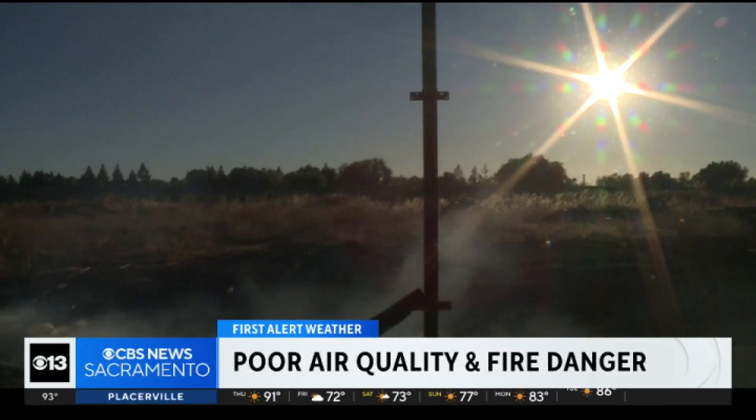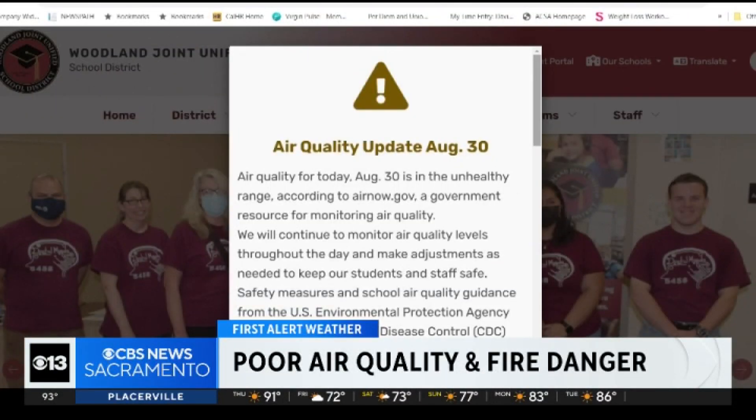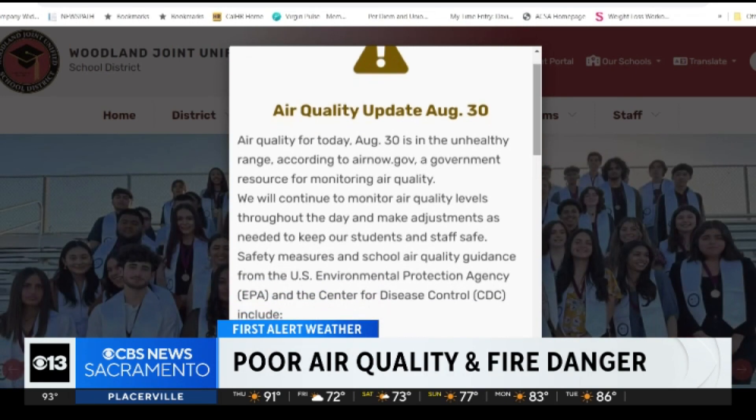The poor air quality is causing school districts to put out air alerts, switching PE indoors, creating indoor spaces for students with asthma, and keeping room filters on.